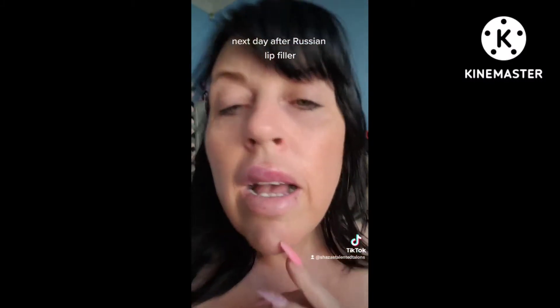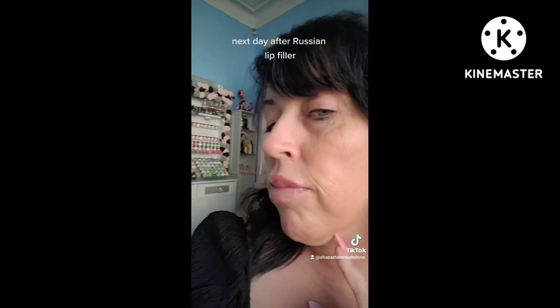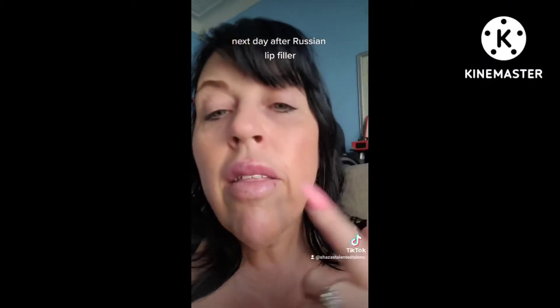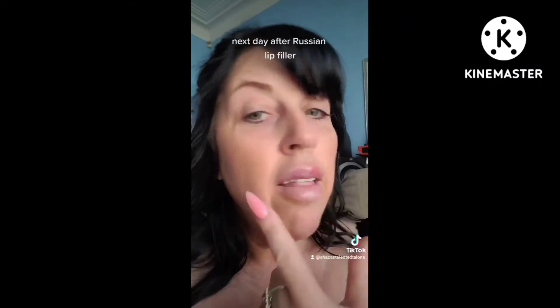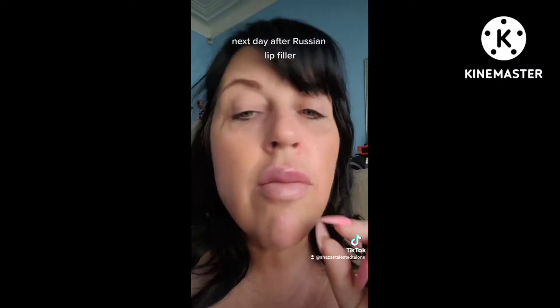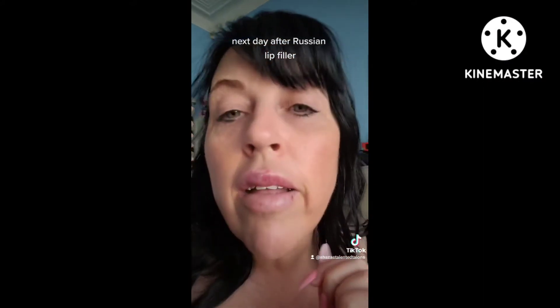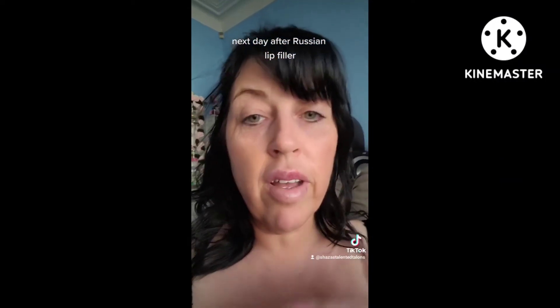I'm gonna put that on today and see if it takes the swelling down a little bit. I've got no makeup on at all — just a bit of moisturizer. This is day two. This side she did put more on because it's the smaller side, so obviously it's gonna be puffed up more than the other side at the minute. I'll just keep checking in so you can see the stages.